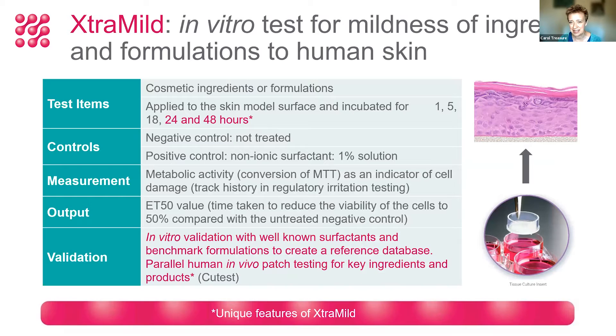We decided we needed to make further changes to the standard ET50 methods, because we were finding that the standard method, which only goes up to 18 hours, wasn't necessarily differentiating between mild and ultra-mild products. Today's products are becoming increasingly mild, and it's very important to be able to discern between them. Shown in pink on this slide are the unique features of ExtraMild compared to other ET50-style tests — we've extended the time period to a 48-hour exposure.